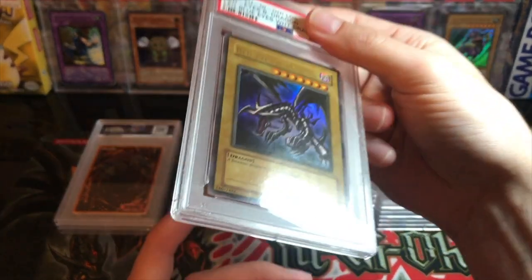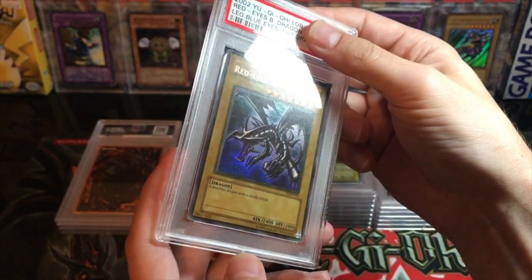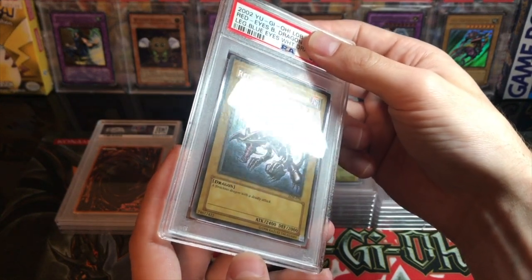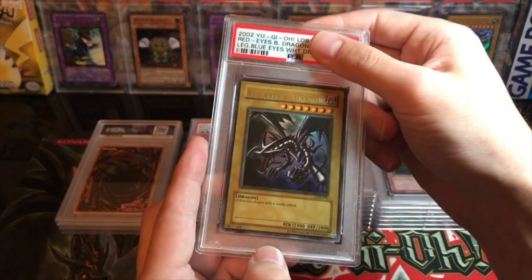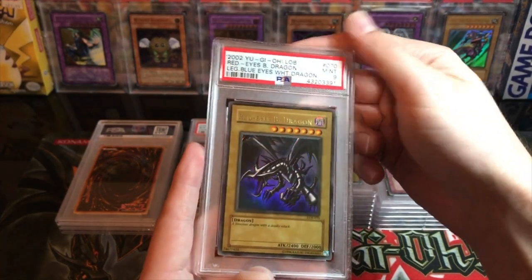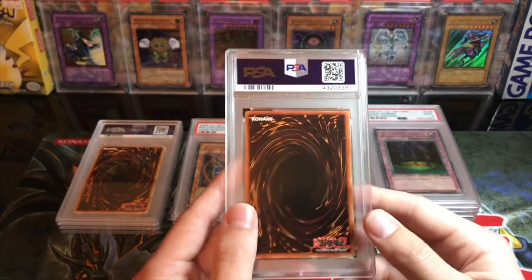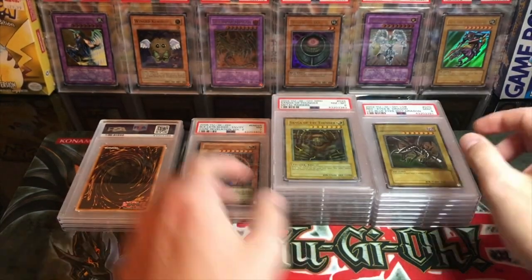This next card is really nice — I still don't know what print it is, some original LOB print. When I bought it I thought it was wavy because it has the lower name, but it doesn't really look that wavy. It's a sweet-looking card, and this one got a nine. It would have been insanely nice as a ten, but a nine is also really cool.